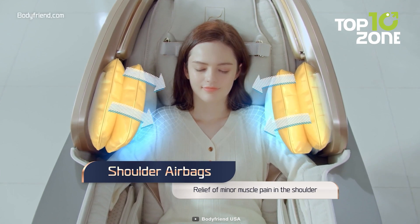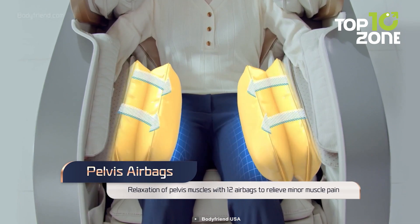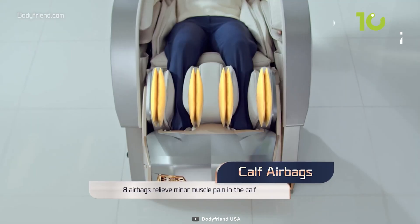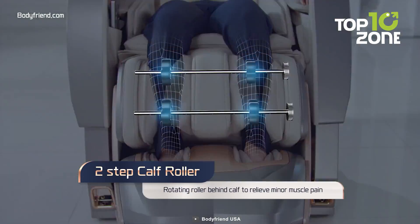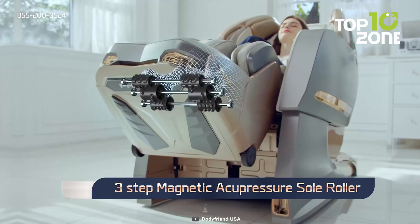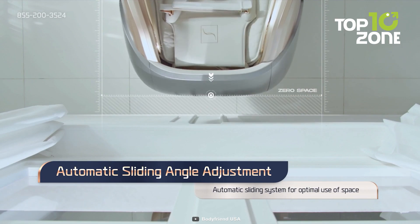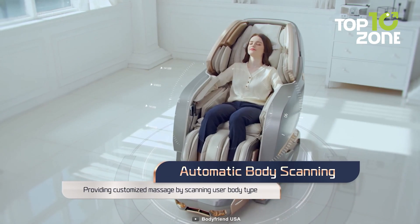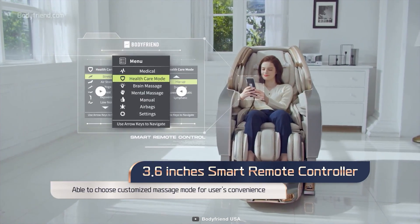Phantom Neo's cutting-edge features like auto body scanning, Bluetooth connectivity, and 140-degree Fahrenheit heating will give you an ultra-personalized massage experience. With specialized calf and sole massages, zero-wall reclining, and 24 auto modes, it transports you to new heights of relaxation. Treat yourself to this premium deep tissue massage right from home.